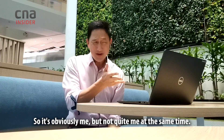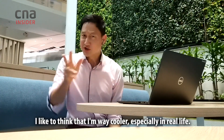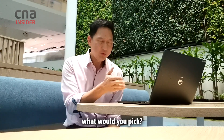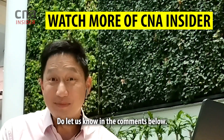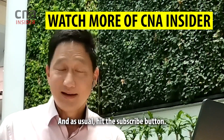So it's obviously me, but not quite me at the same time. I like to think that I'm way cooler, especially in real life. But if you could create your own avatar in the metaverse, what would you pick? How would you make yourself look and sound? Do let us know in the comments below, and of course catch this special episode of Talking Point and hit the subscribe button.